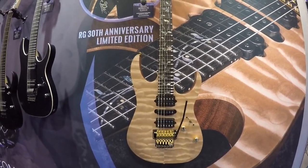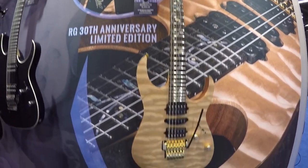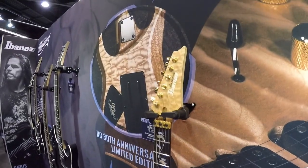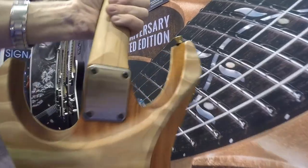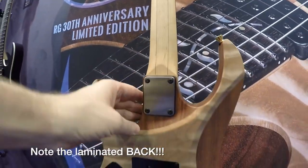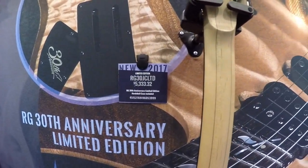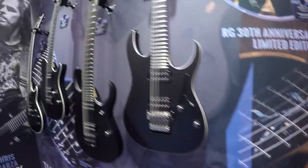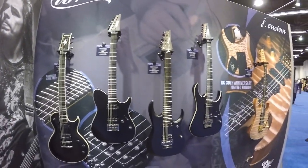There is no RG 550 anniversary model as I thought there would be. What they're doing instead is the RG 30th — I saw this on the web the other day. This is a tribute to the RG series, kind of like a 550 to some degree. There's a big thick beautiful top on there; natural guitars are all the rage these days. The neck looks great, the backplate looks cool. This is a J Custom — a very high level, prestigious instrument. Beautiful looking instrument — there's your 30th anniversary of the RG right there.